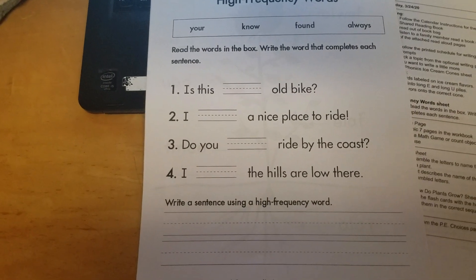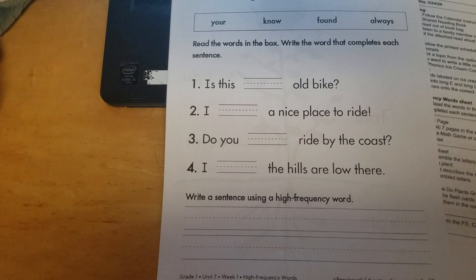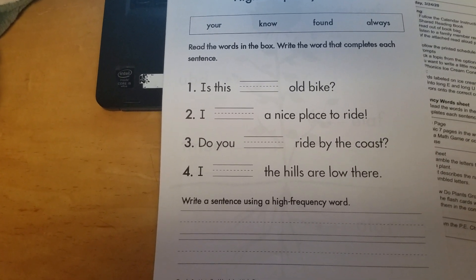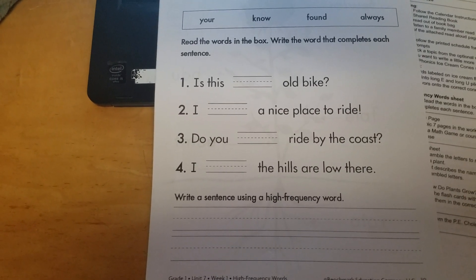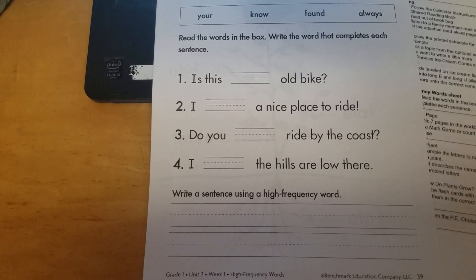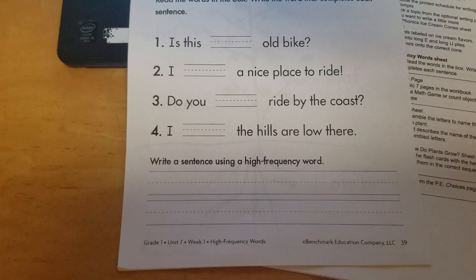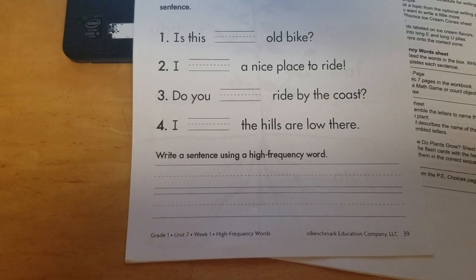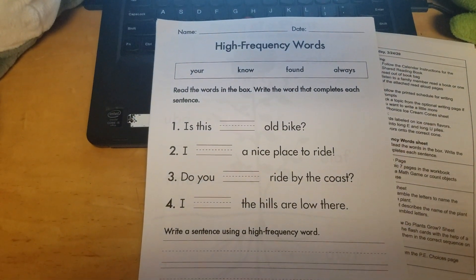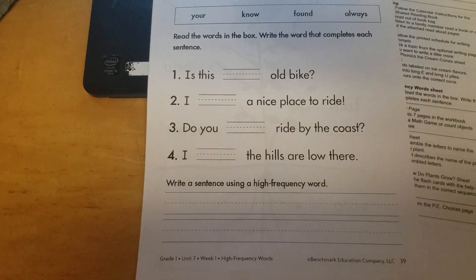I'm going to read the sentences to you. Number one: Is this blank old bike? Number two: I blank a nice place to ride. Number three: Do you blank ride by the coast? Number four: I blank the hills are low there. The next part says write a sentence using a high-frequency word. I would like you to try to use one of the words in the box — your, no, found, and always — to write a sentence.